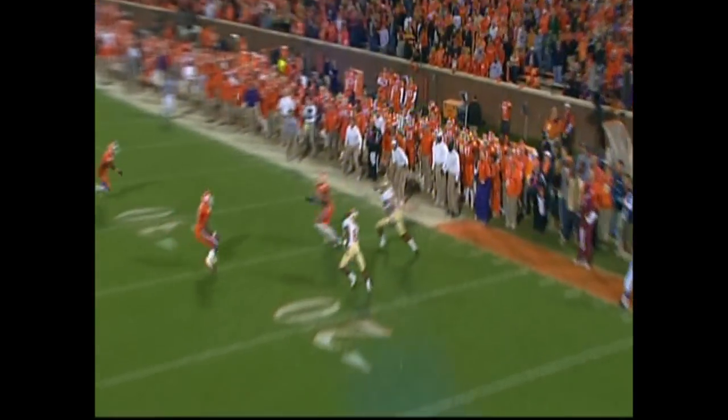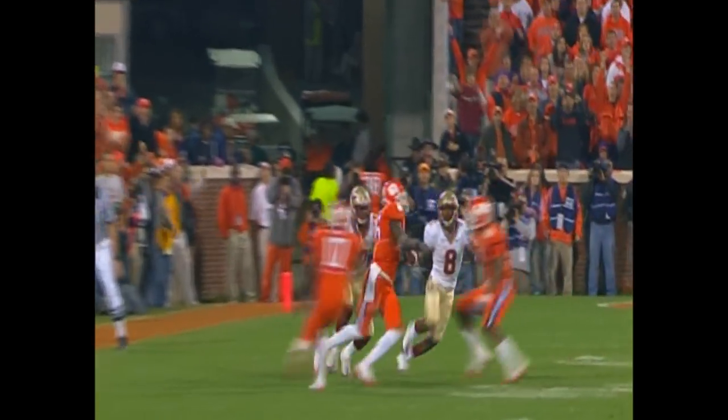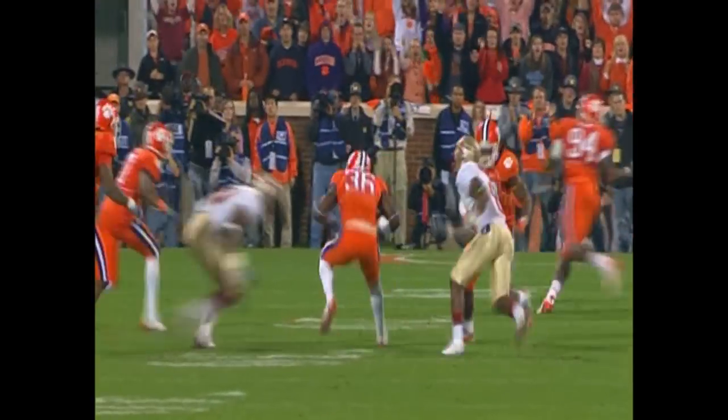Hunter walks one — that's intercepted by Maxwell. I don't know where he was going with that one.